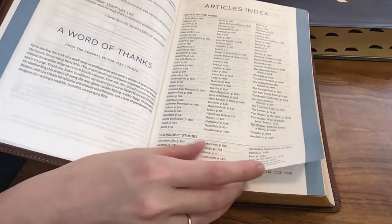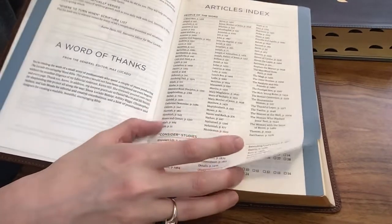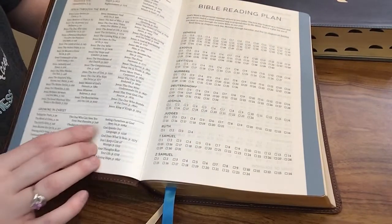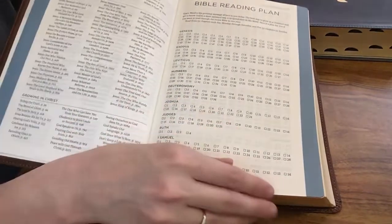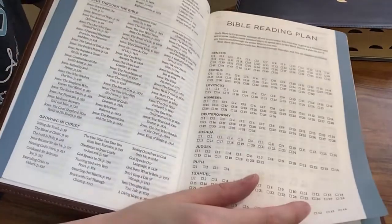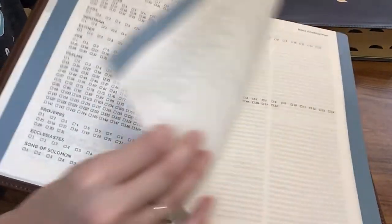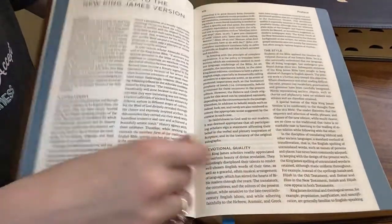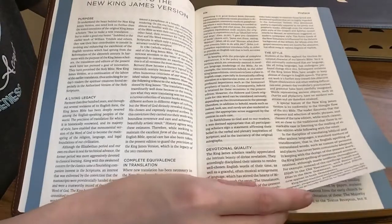We're going to have an articles index for People of the Word, the Consider studies, Jesus Through the Bible, and Growing in Christ notes. Then we're going to have a Bible reading plan and a preface to the New King James Version.